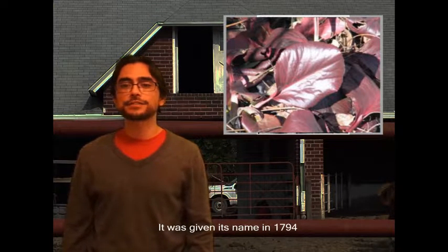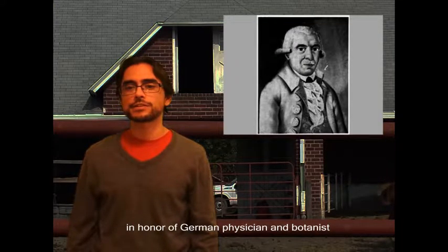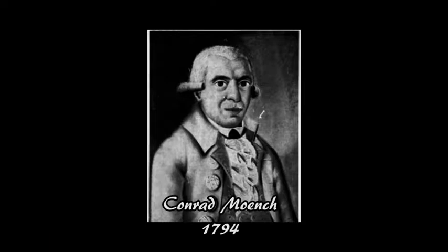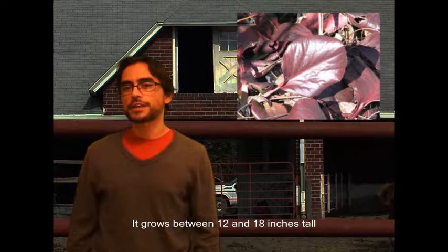Its scientific name is Virginia Cordifolia. It was given its name in 1794 by German botanist Konrad Munch in honor of German physician and botanist Carl August von Bergen, hence the name Virginia. You seem really cool, Carl August von Bergen.